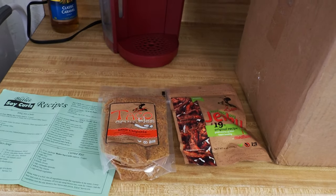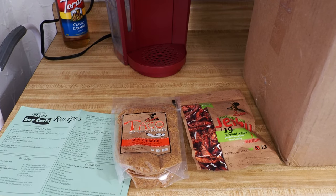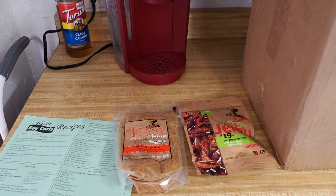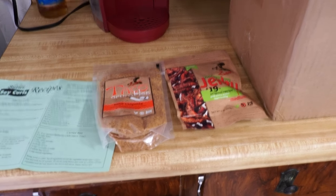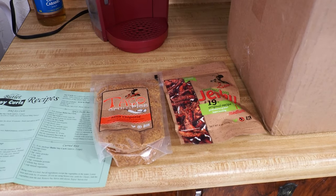All right, that does it for the haul. Thanks everybody for watching. Please like and subscribe if you haven't already. Another video coming out here pretty soon — we've kind of slacked on the videos since we moved, but I'll get back to it soon. Thank you for watching, till next time, everybody take care.